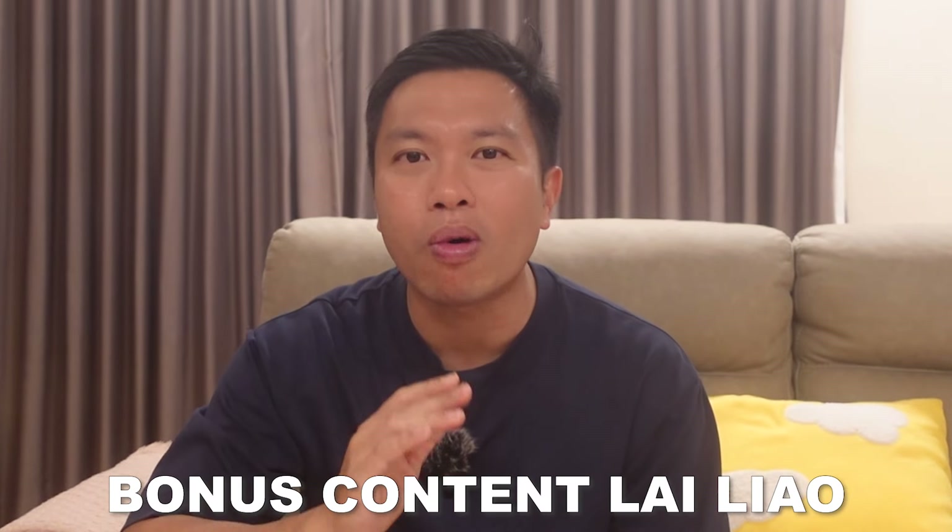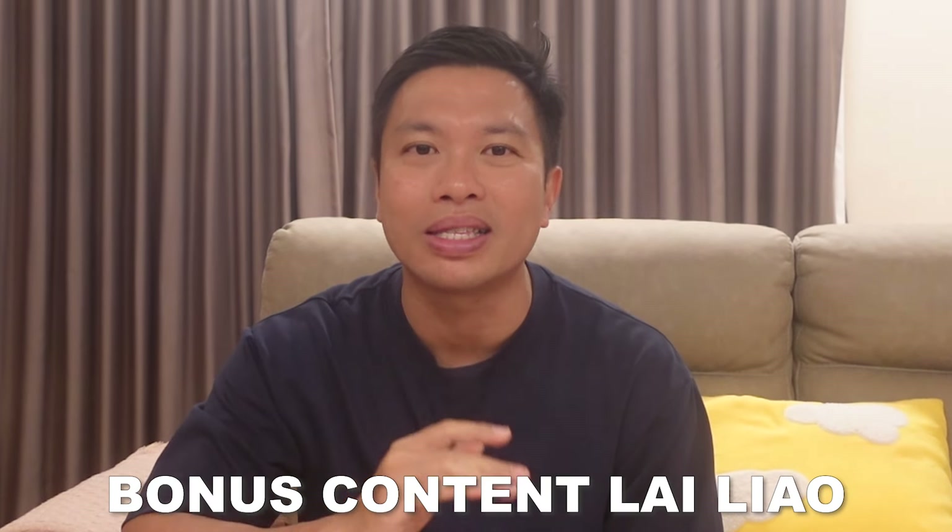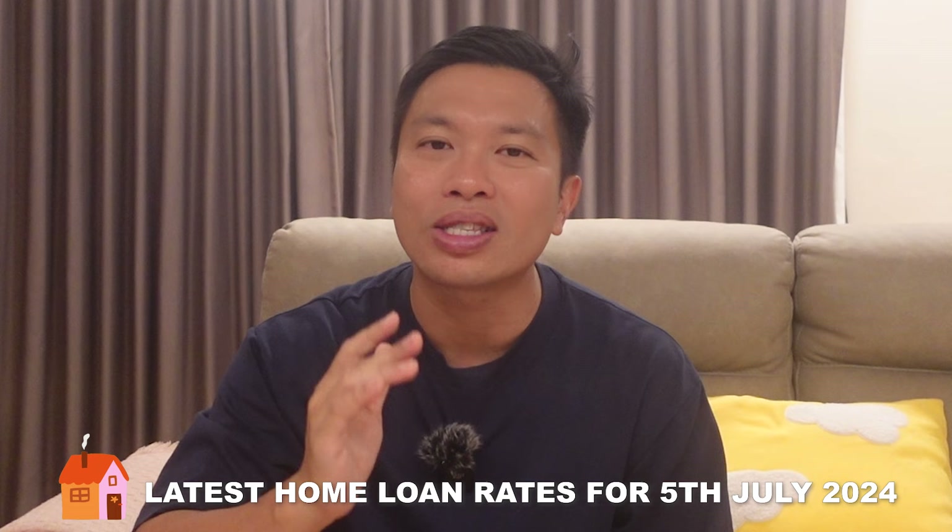However, before I start the video, to thank you for watching my fixed deposit updates, I thought I will also share the latest home loan rates. It so happens that I have a friend working as a mortgage broker, so I just kepo lah, asked him to send me the latest home loan rates for July and this is what he shared.